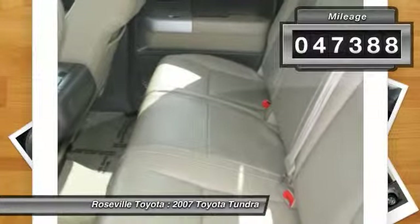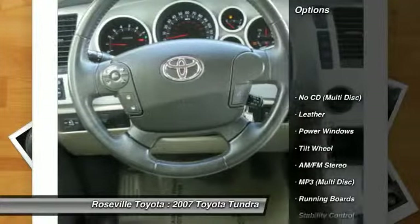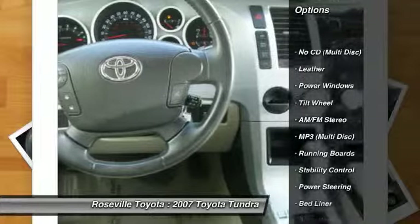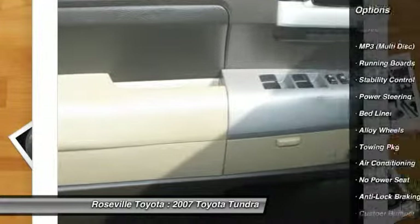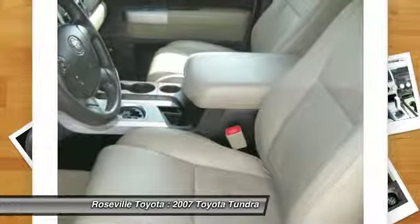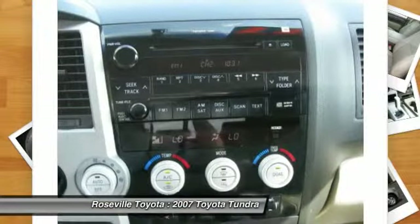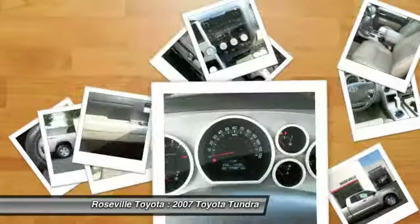This vehicle has less than 50,000 miles. Here are some of this vehicle's great options: anti-lock braking system, stability control, running boards, dual front airbags, power steering, front air conditioning, alloy wheels, Bluetooth wireless data link for hands-free phone, cruise control, AM FM stereo radio.